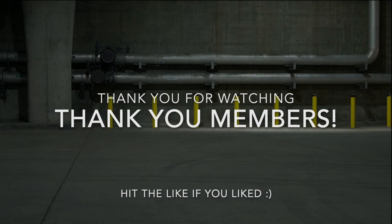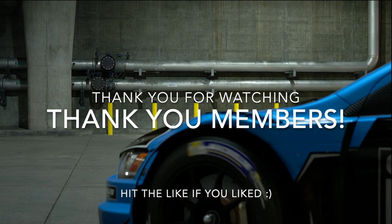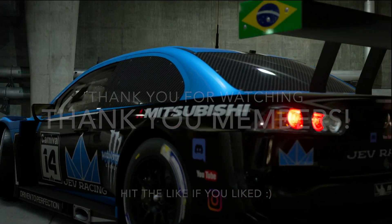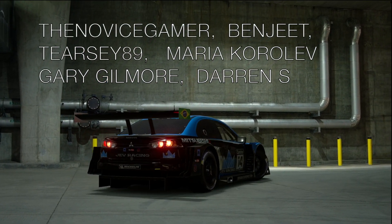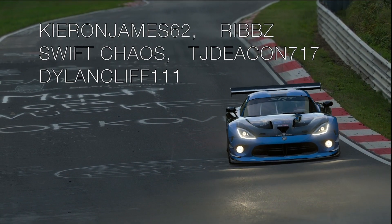But that's going to be it for this one. Thank you so much for watching, liking and subscribing. Thank you to the channel members for doing what you do, and we'll see you in the next one. See you next time. Bye.